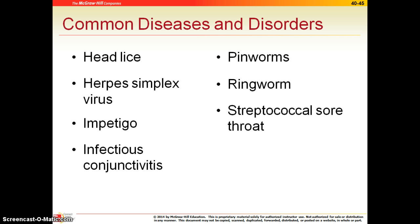Impetigo is a staph infection, and it looks like a honey-colored crust generally on the face. Because it's bacterial, we would treat this with antibiotics.